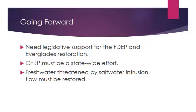The FDEP is in charge of a huge project, and hopefully they receive the political backing and support they'll need to get it done.